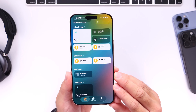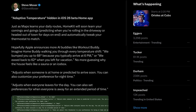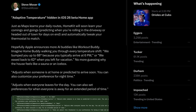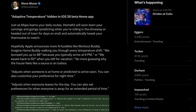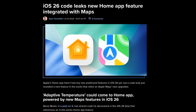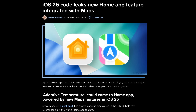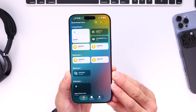Now let's talk about some hidden features within the iOS code that hint at what's coming to iOS 26 in future betas. Starting with Adaptive Temperature — this will be a HomeKit and Apple Maps feature that allows your iPhone and your thermostat to detect when you're leaving or arriving home in order to automatically adjust the temperature to your preference.